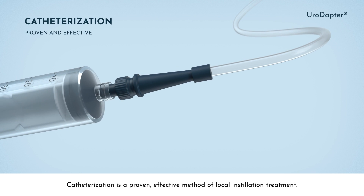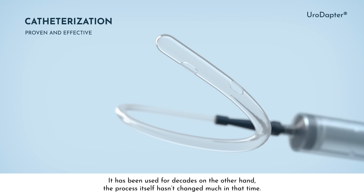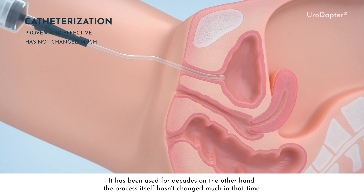Catheterization is a proven, effective method of local installation treatment. It has been used for decades. On the other hand, the process itself hasn't changed much in that time.